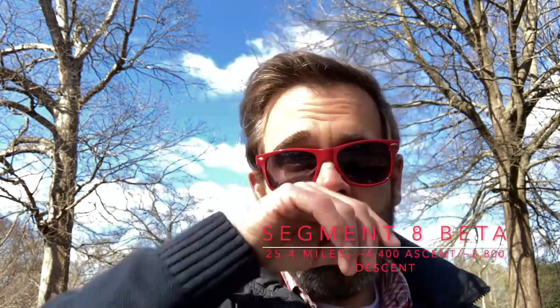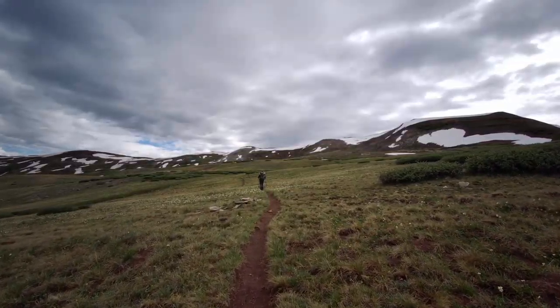Let's talk about the specs on Segment 8. If you remember from Segment 7, I told you to pay attention to the elevation charts in your data book. Segment 8 is quite different — Segment 7 was 13.2 miles long with about 3,700 feet of elevation gain and 3,000 feet of descent. By comparison, Segment 8 is 25.4 miles long with an elevation gain of 4,400 feet and a descent of 3,800 feet. That's significant — it's only about 800 feet more descent and 900 feet more climbing, despite being nine miles longer.